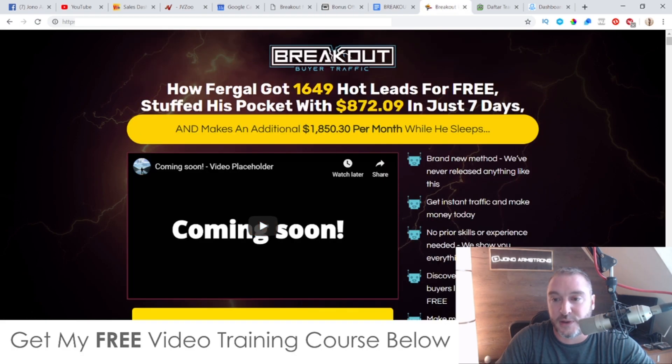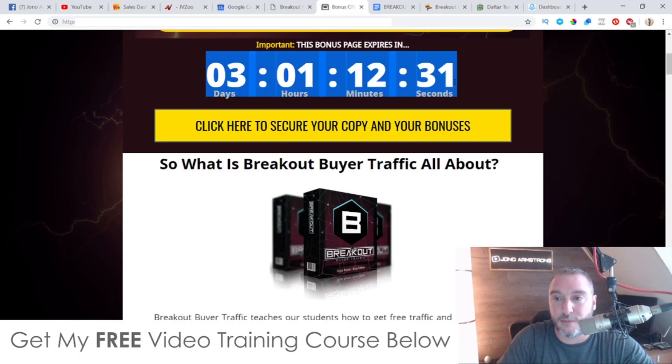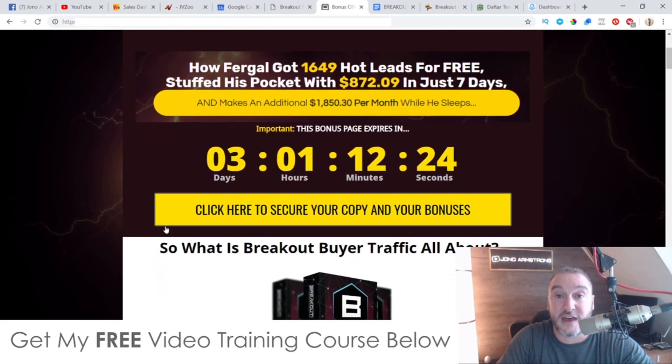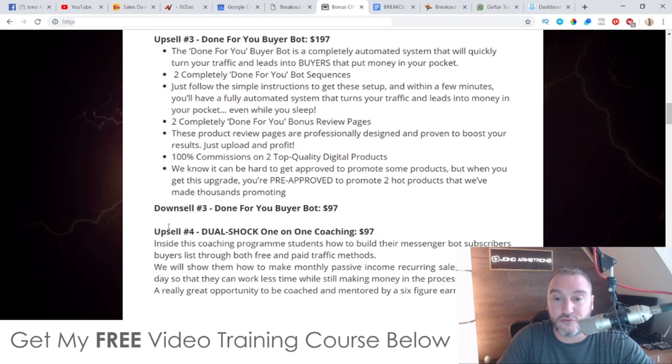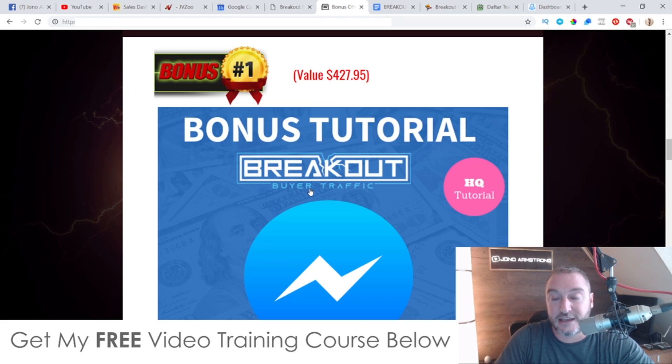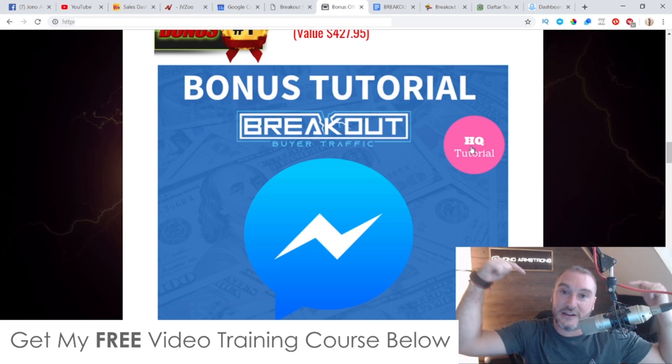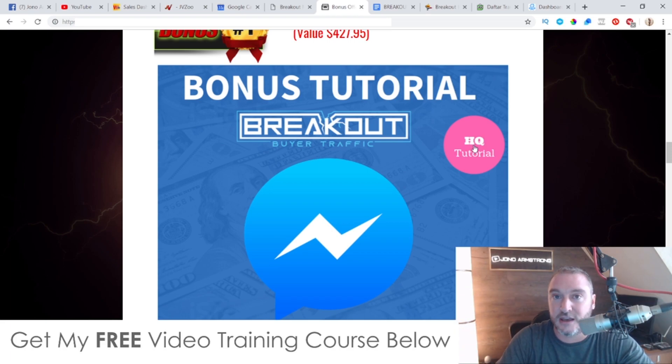If you want to buy Breakout Buyer Traffic, click on any of the yellow buttons on my bonus page as of 11am Eastern Standard Time today, the 15th of October. That will bring you through to the sales page where you can purchase. You need to do that before the countdown timer hits zero because when it does my bonuses will expire. All of these bonuses are 100% exclusive to me because I'm the person who made them — not available anywhere else.